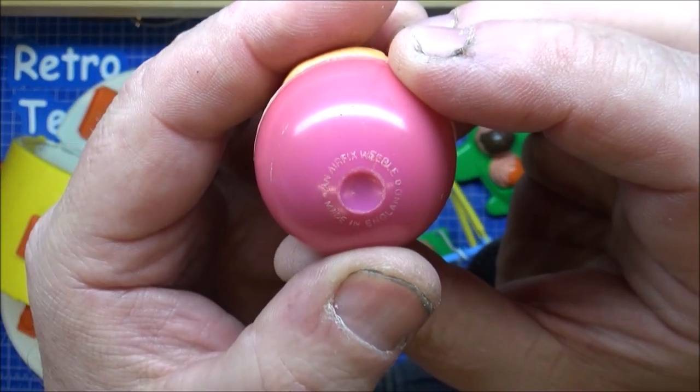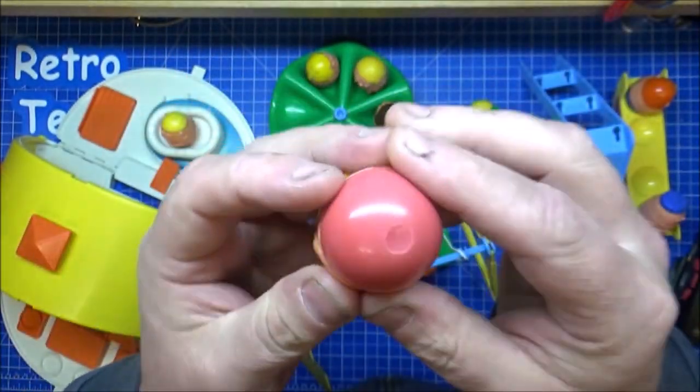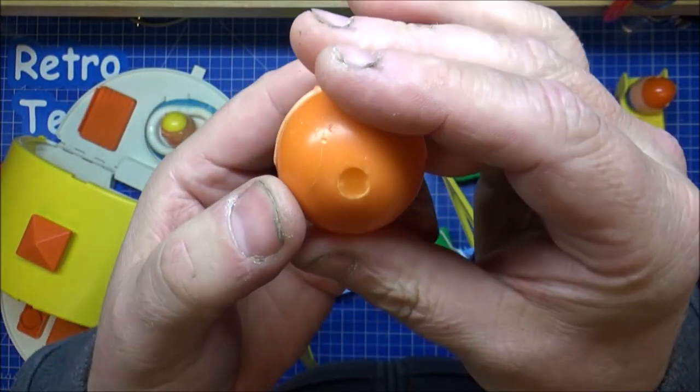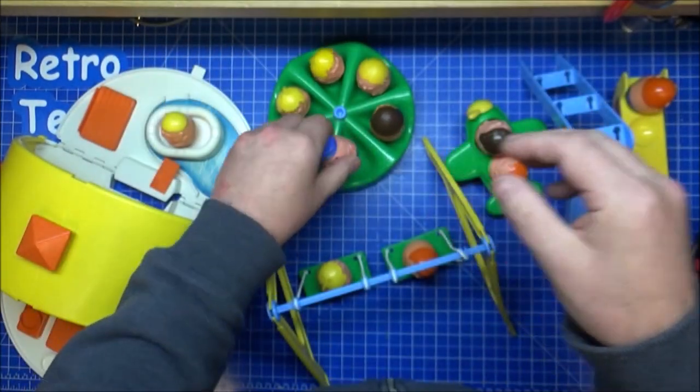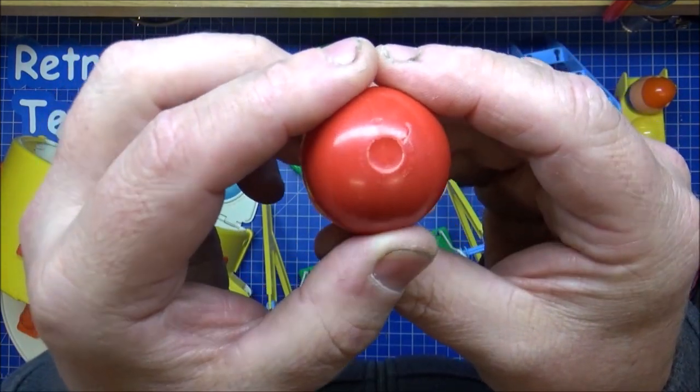So they are original FX Weebles. Made in England — FX Weeble. The pilot — yes, the pilot — it should all be marked 'Made in England, FX Weeble.'